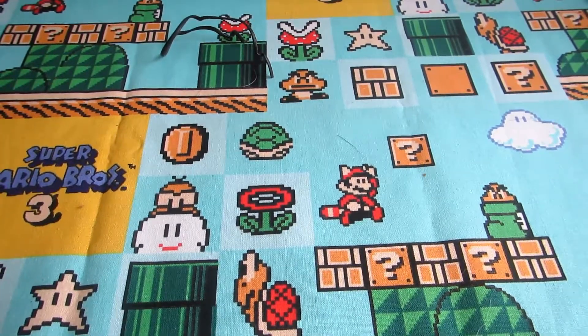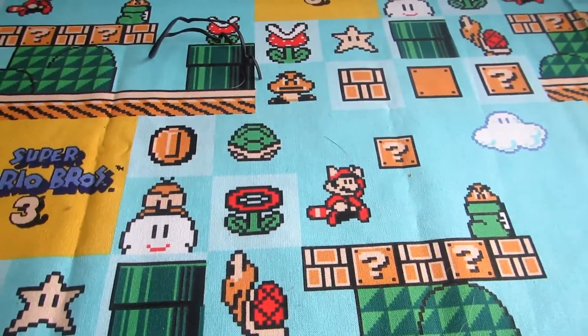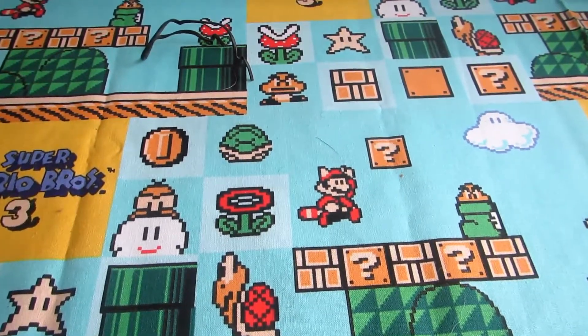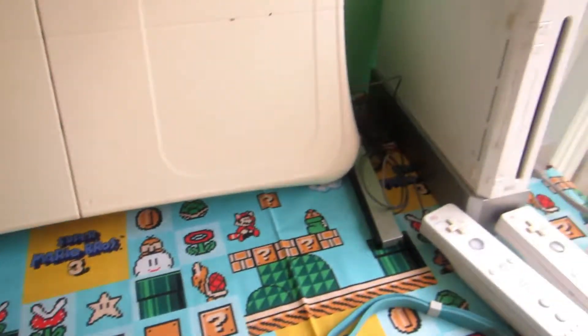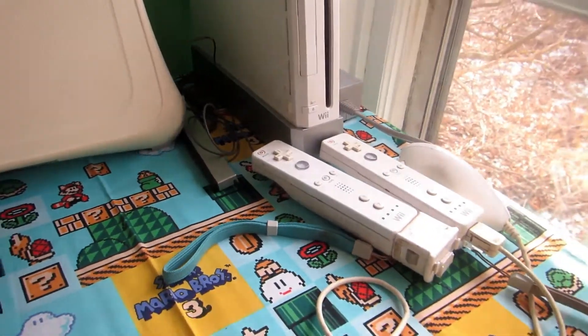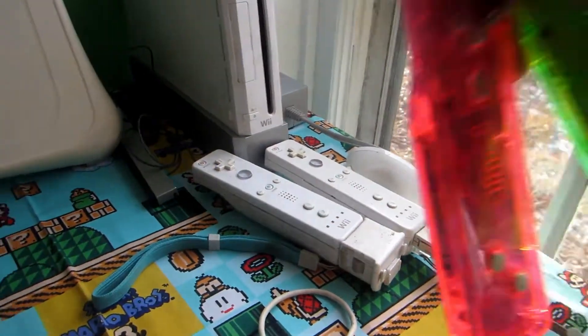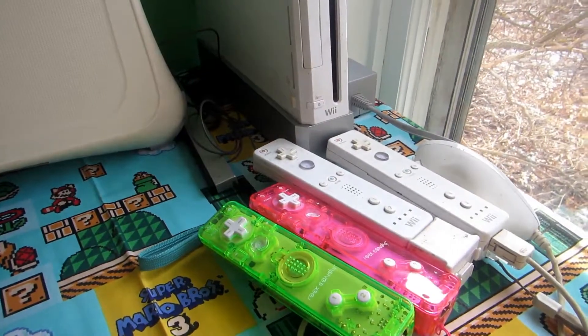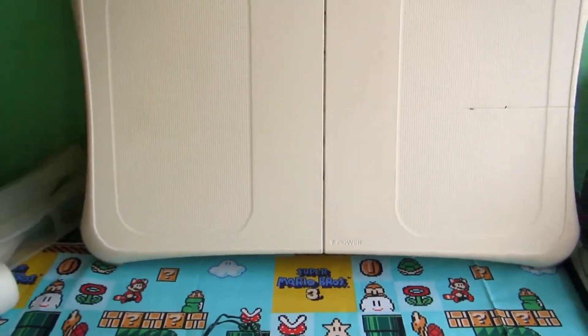Welcome to my Wii Bundle Pickup! I ended up picking up this whole bundle for $75 Canadian. It comes with a Wii, two regular controllers plus nunchucks, plus two of the rock candy controllers, a Wii board plus bag.